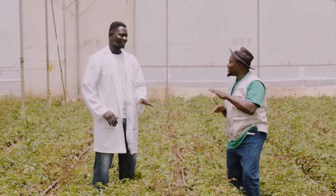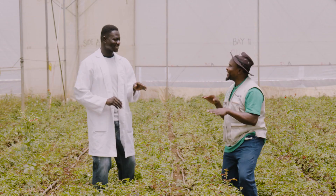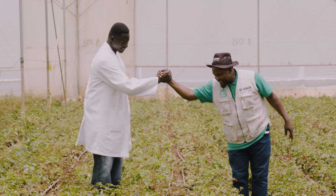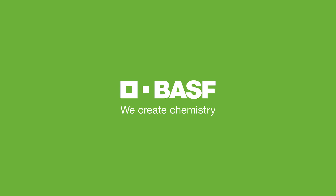Follow a farmer, follow a farmer. Thank you very much. See you on the next one. BASF — we create chemistry.